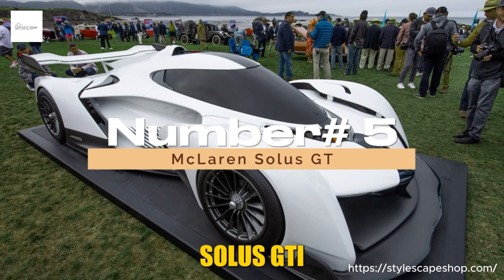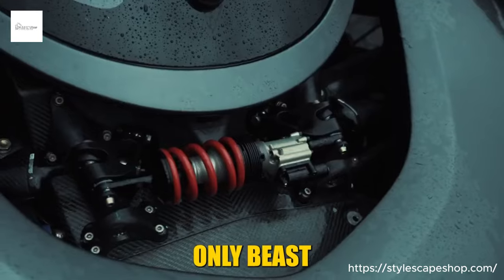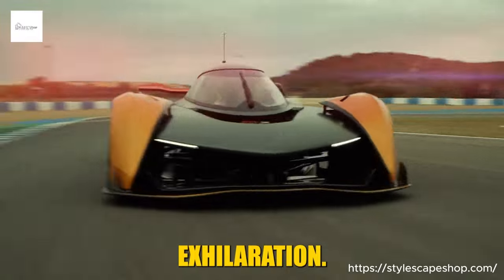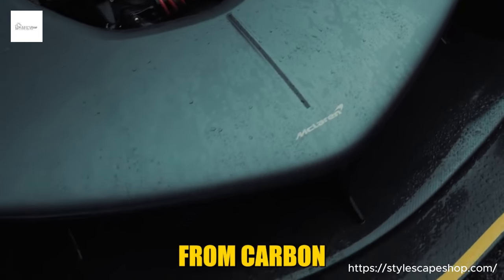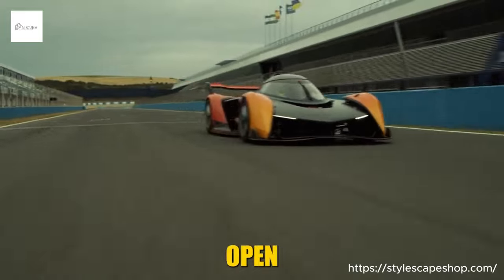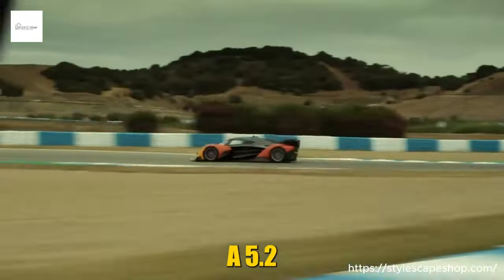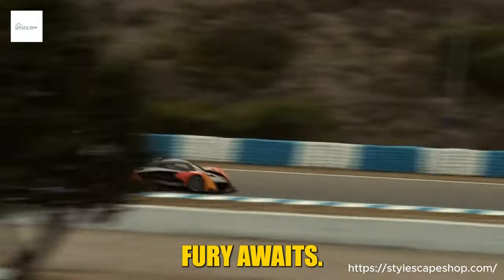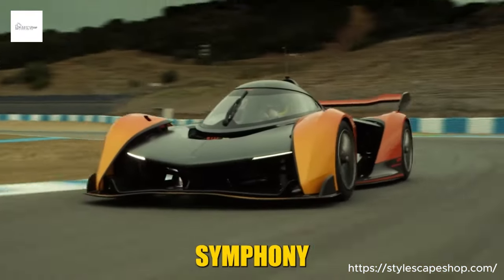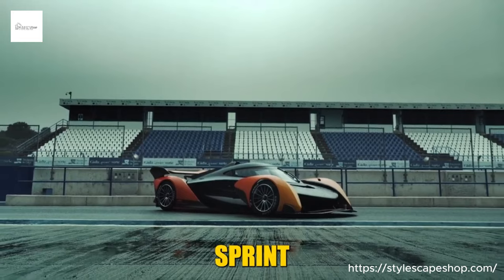Number 5: McLaren Solus GT. Forget pit lanes and podiums — the McLaren Solus GT isn't built for sharing. This track-only beast is a solitary symphony of speed, a minimalist monolith designed to rewrite the script of pure driving exhilaration. Imagine a single-seat cocoon sculpted from carbon fiber, its low-slung silhouette hugging the tarmac like a predator poised to strike. The dihedral doors scissor open, inviting you not into a car, but into an experience. Beneath the canopy, a 5.2-liter V10 engine thrums with untamed fury — with 625 horses straining at the reins, the 0-60 mph sprint becomes a blink.